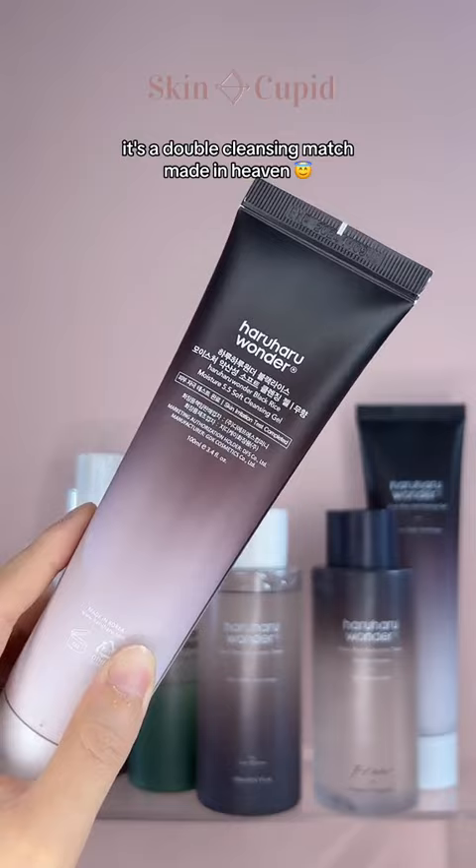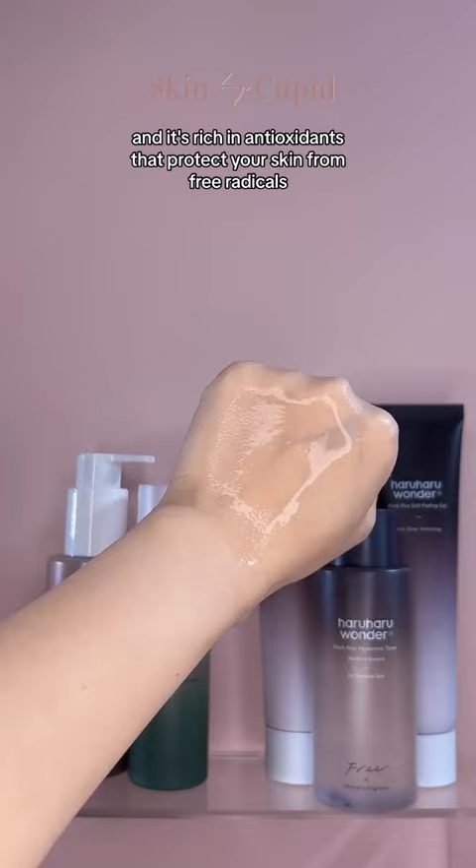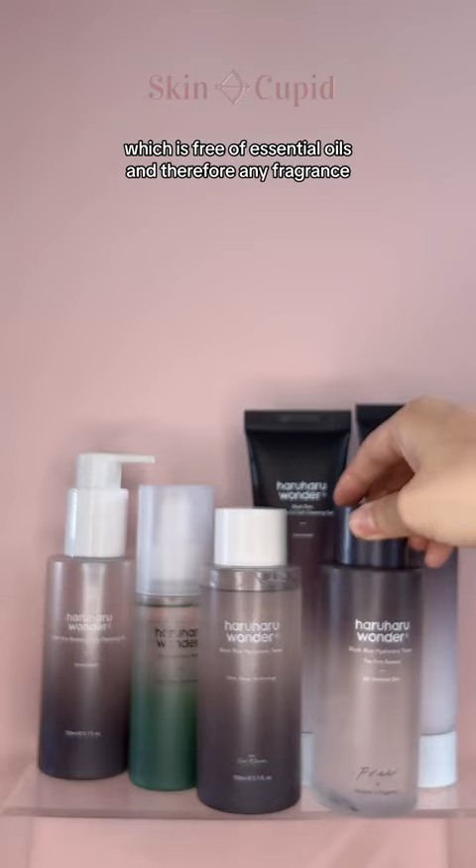Of course, we also have to talk about their iconic toner which never fails to sell out. It gives you deep, long-lasting moisture and it's rich in antioxidants that protect your skin from free radicals. Although the texture is slightly viscous, it sinks in effortlessly, giving you that glass skin finish. This toner also comes in a sensitive skin version which is free of essential oils and therefore any fragrance.